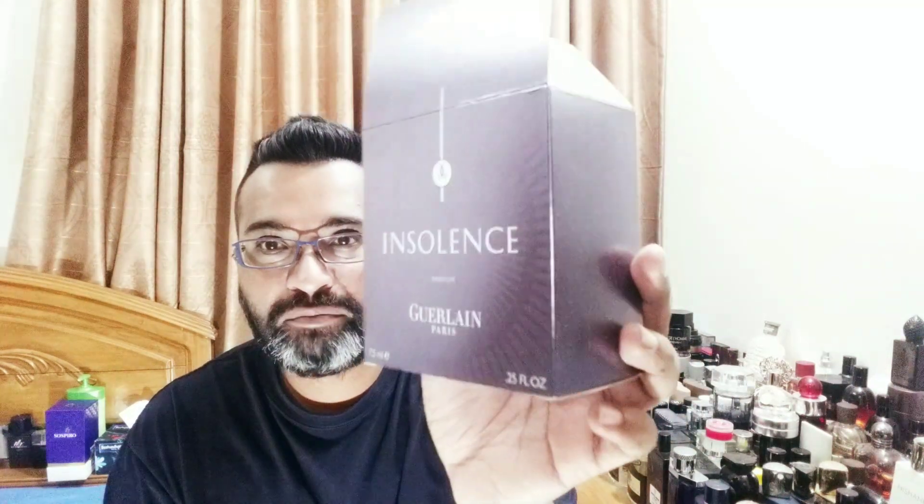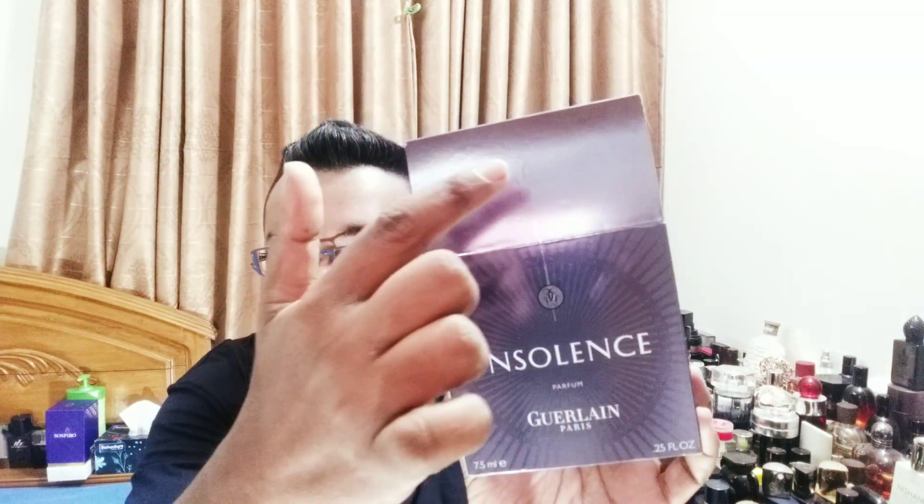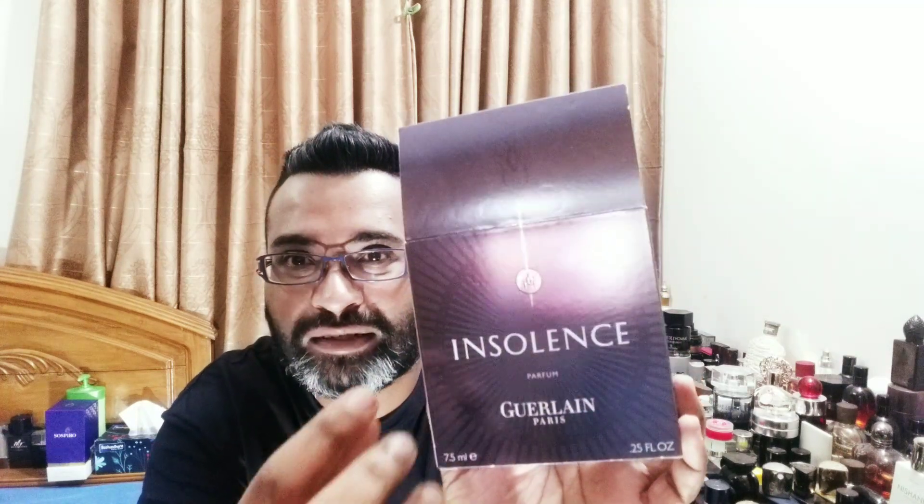This perfume is a miniature of 7.5 ml, 0.25 fluid ounces. It comes in a nice little box — I'm not sure if this is discontinued or still in production, but I'll leave the link below. They have the Guerlain logo and a locket motif, which I always find nice. It's a purple box with a sort of sunburst effect.